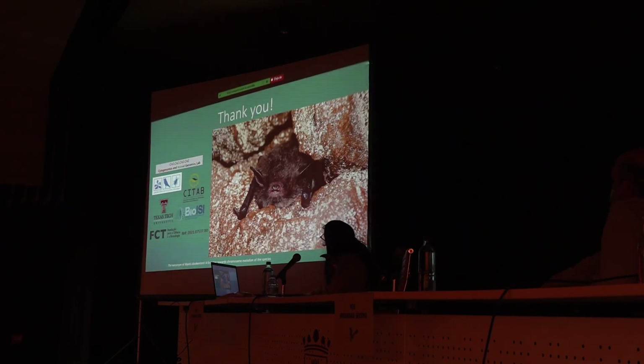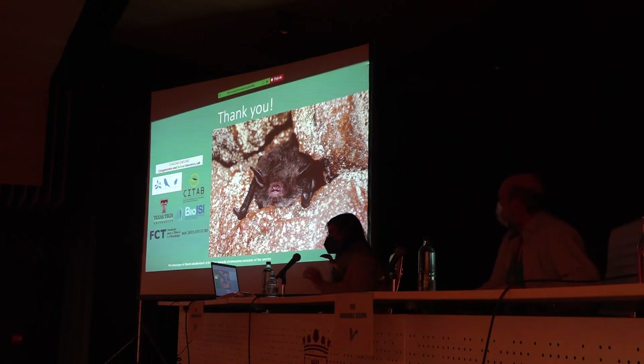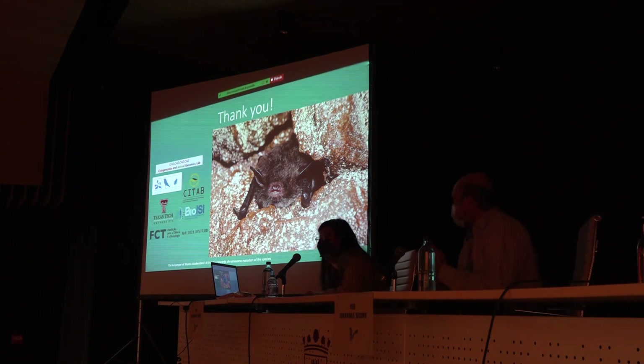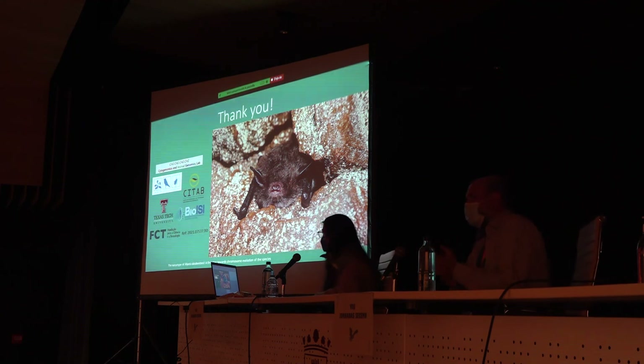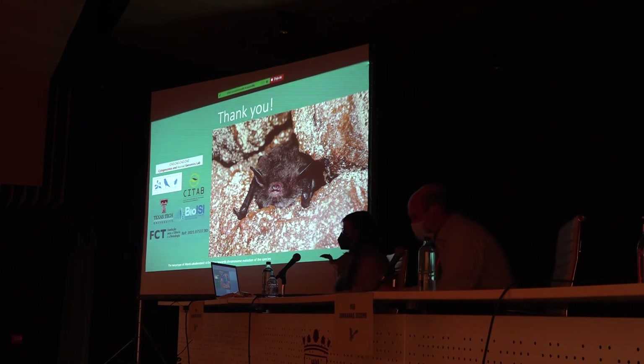I want to thank my supervisors, the team, the scientific committee for choosing my presentation, the ANSI for the scholarship to come here, and also Senor Paldas for providing these images. Thank you all for your attention.